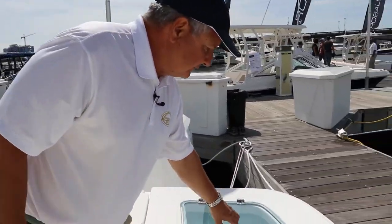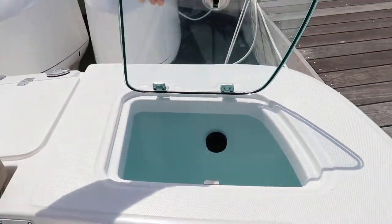Over here we have a 40-gallon livewell — a nice big livewell with rounded corners, insulated, and a sight glass in the top. Does a great job.